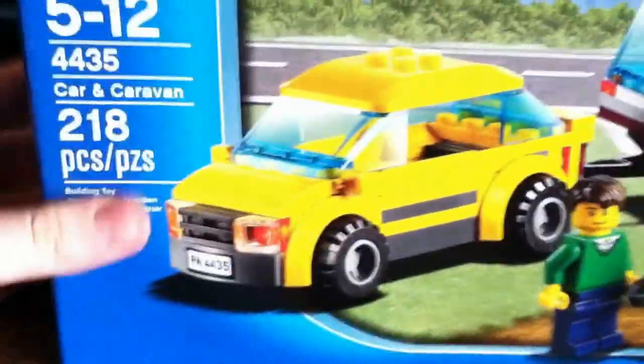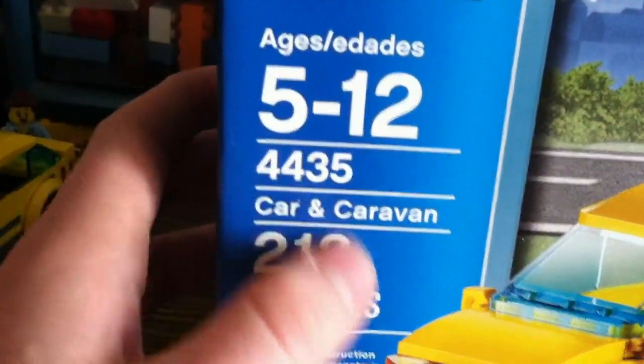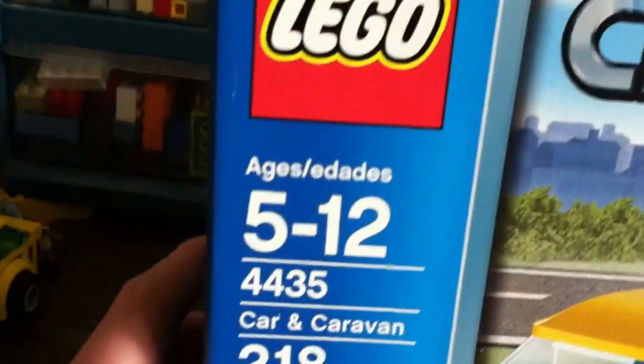The second set I wanted to review is this one — the Lego camping trailer set with the car. It's set number 4435. It comes with 218 pieces and is rated for ages 5 to 12.